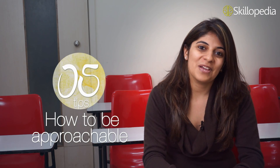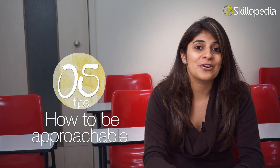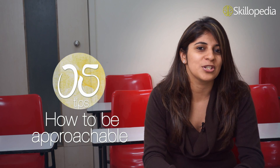Hi, my name is Niharika and thank you for clicking on this video. Today we are going to learn some ways that would help you to look approachable, because it is important to look approachable in order to talk effectively, and this would help you to interact with people in a much better way.